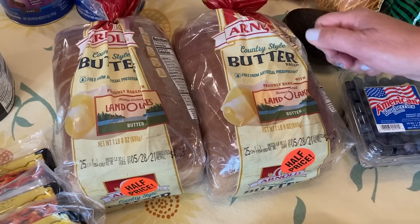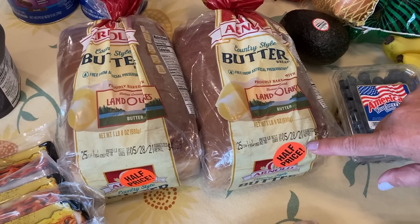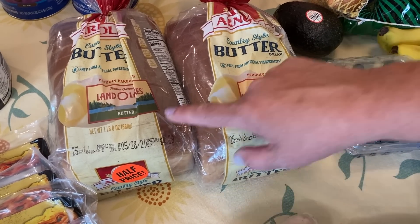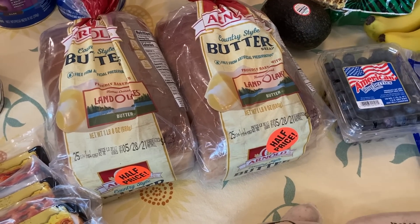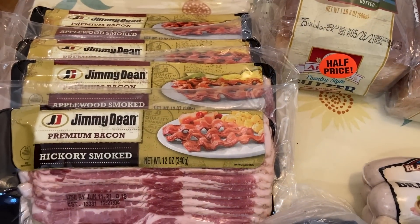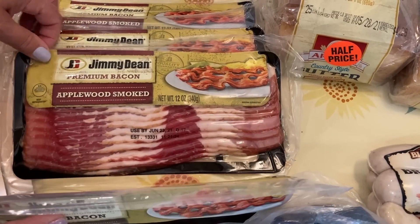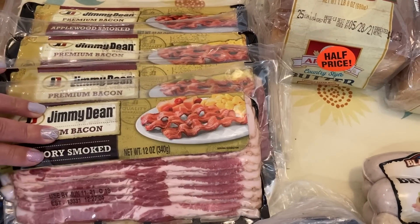Our Arnold's butter bread — it's delicious, usually around $4 a loaf — was half price. We paid $2 for each loaf and they will go in the freezer. Our Jimmy Dean bacon was back on sale at $2.99 a package, so we got four packages and they will go right into the freezer.